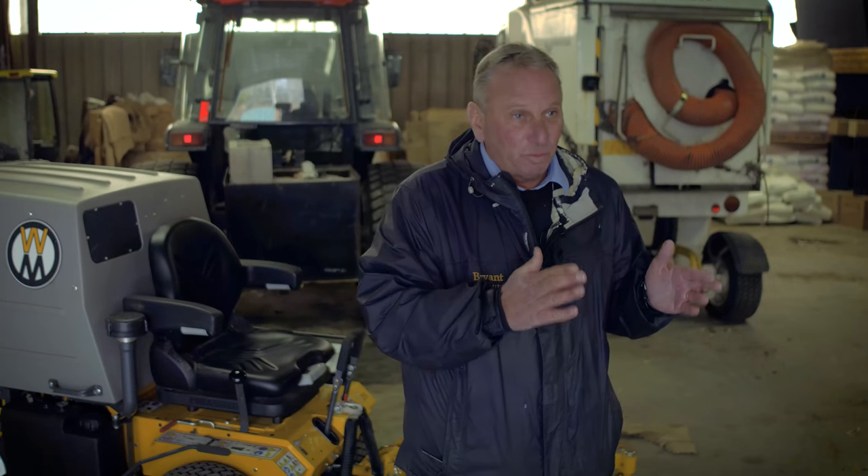You have vice presidents, the president's house, that all need to be manicured in a certain way. And this is the high end and the highest final cut that you can get out of all the landscape mowers I've dealt with.